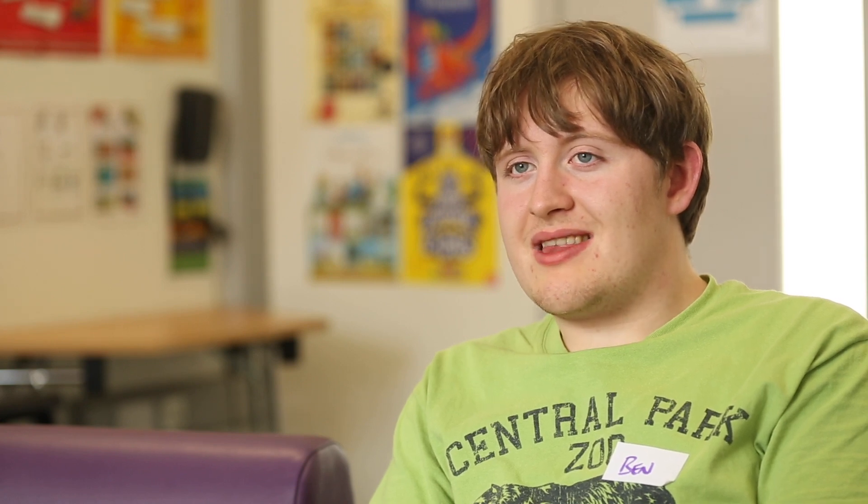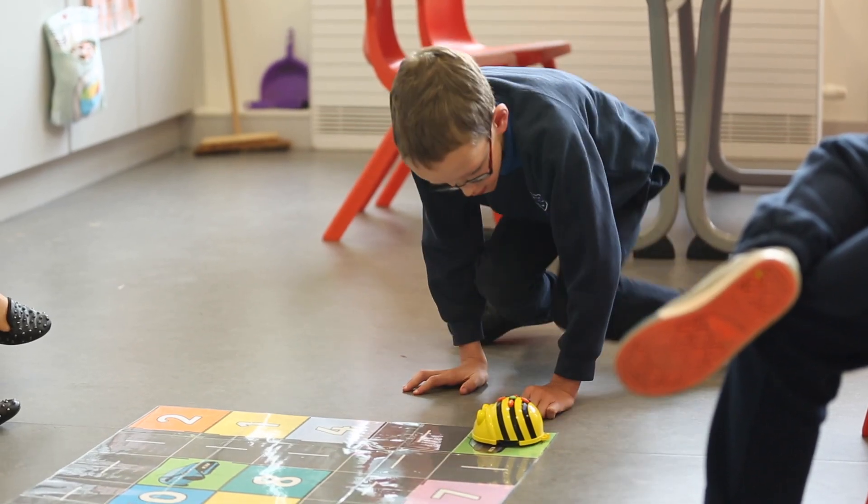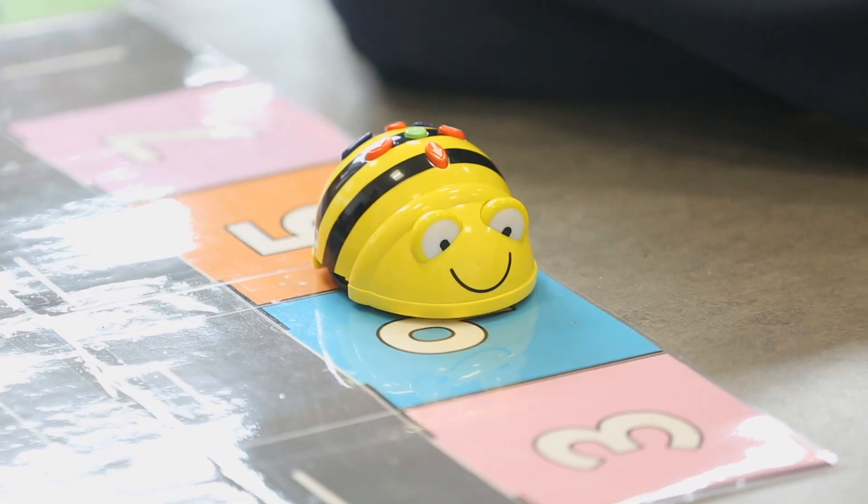In school, I like using the computer to research and make PowerPoints. We use ICT in school for internet safety — not looking at bad things online — and printing. My favourite thing is B-Bots. It's really fun.